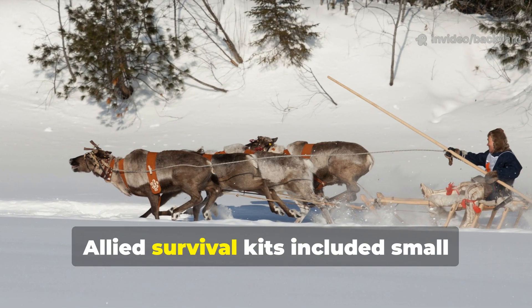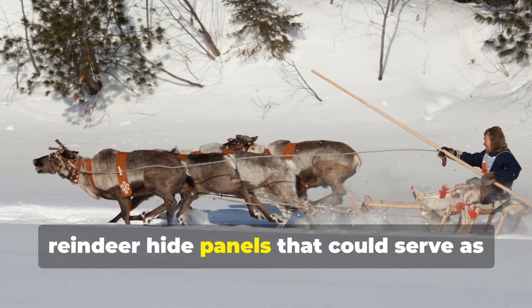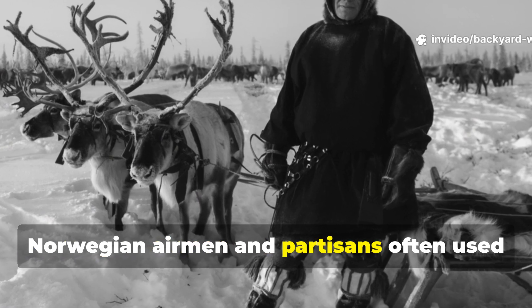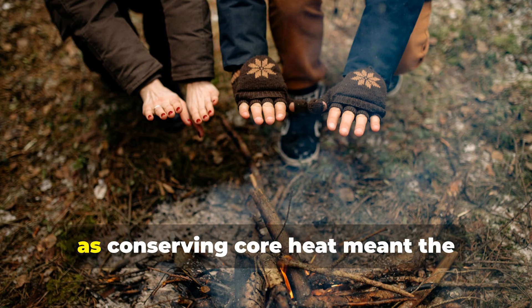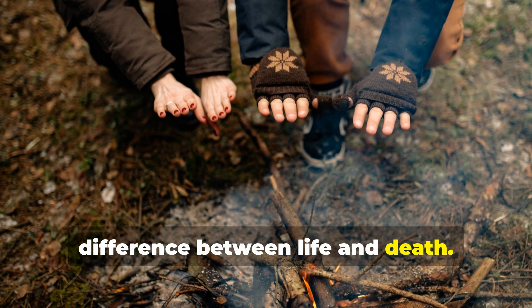Allied survival kits included small reindeer hide panels that could serve as sitting pads, boot liners, or chest wraps. Norwegian airmen and partisans often used them to cover vital organs when sleeping in snow trenches, as conserving core heat meant the difference between life and death.